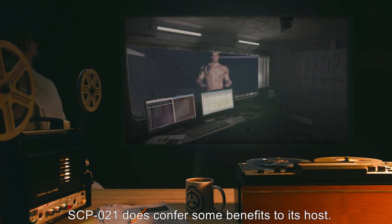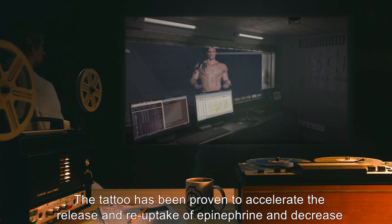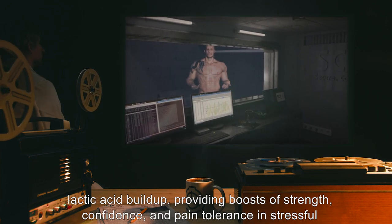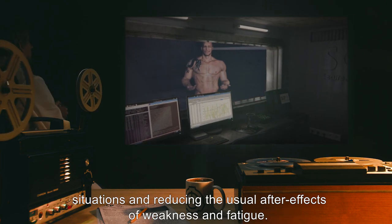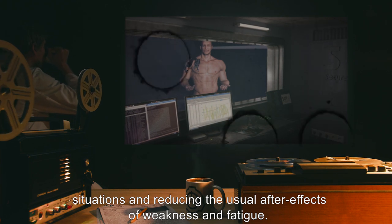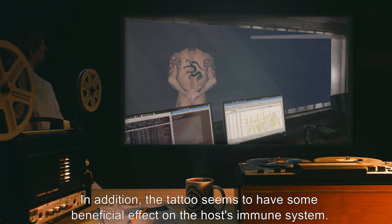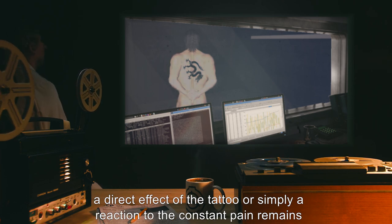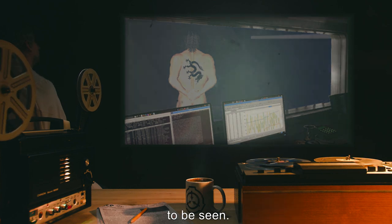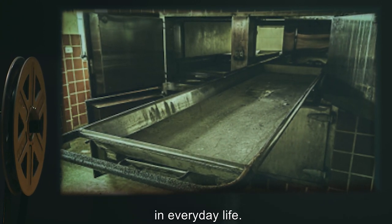SCP-021 does confer some benefits to its host. The tattoo has been proven to accelerate the release and reuptake of epinephrine, and decrease lactic acid buildup, providing boosts of strength, confidence, and pain tolerance in stressful situations, and reducing the usual after-effects of weakness and fatigue. In addition, the tattoo seems to have some beneficial effect on the host's immune system. Aggression profiles in hosts are generally higher than average, though whether this is a direct effect of the tattoo or simply a reaction to the constant pain remains to be seen.